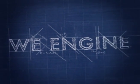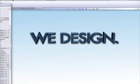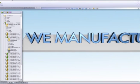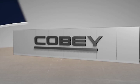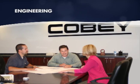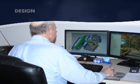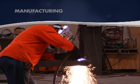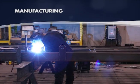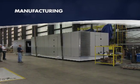At COBE, we engineer, we design and we manufacture. COBE's engineering department consists of a full staff of project, mechanical and electrical engineers to suit your project's needs. The COBE design department is made up of highly experienced engineering professionals. The COBE manufacturing team consists of ASME certified welders, fitters, assemblers and a quality control department allowing for complete fabrication, assembly and testing capabilities.